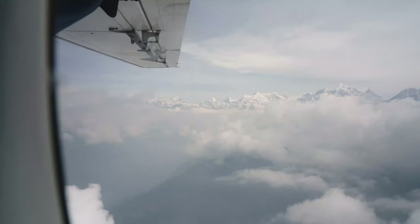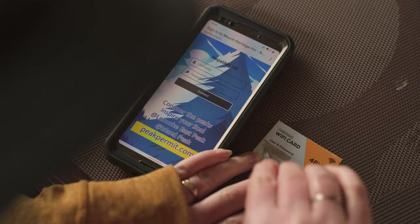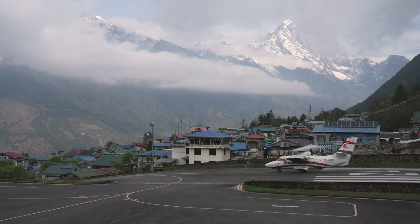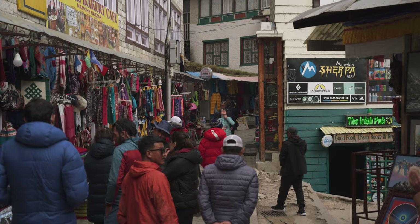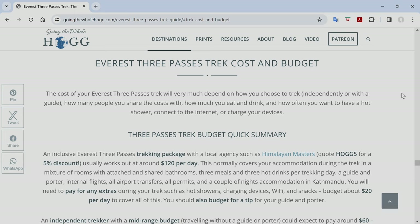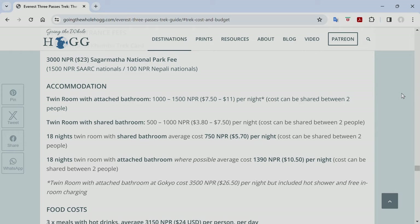The cost of your trek very much depends on whether you trek independently or with a guide and porter, how you get to Lukla, which room type you choose, and how often you want hot showers, device charging, Wi-Fi, or snacks. An inclusive trekking package for Everest Base Camp or the Three Passes costs around 120 US dollars a day, including flights to Lukla, a guide, porter, accommodation, three meals a day, permit fees, and airport transfers. An independent trekker with a mid-range budget could expect to spend about half that, and the absolute minimum for a budget independent trekker is estimated at about 35 US dollars a day. Full cost breakdowns are in our blog posts.